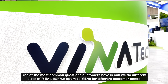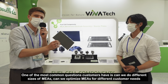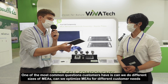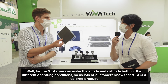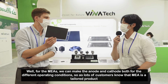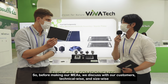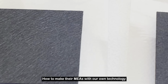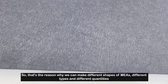One of the most common questions customers have is: can we make different sizes of MEAs, and can we optimize MEAs for different customer needs? For MEAs we can make both the anode and cathode for different operating conditions. MEA is a tailored product, so before making our MEA we discuss with our customers — both technically and size-wise — how to make their MEAs with our own technology. That is the reason why we can make different shapes, different types, and different quantities of MEA.